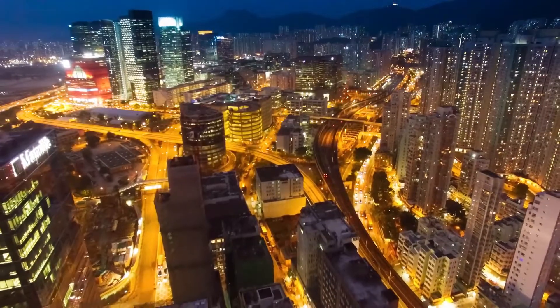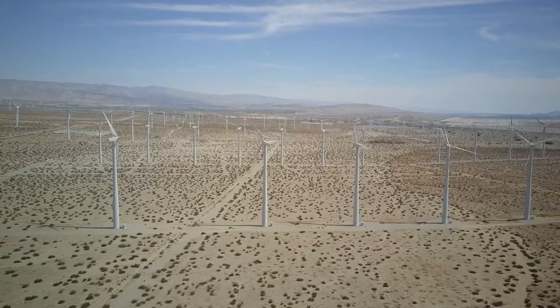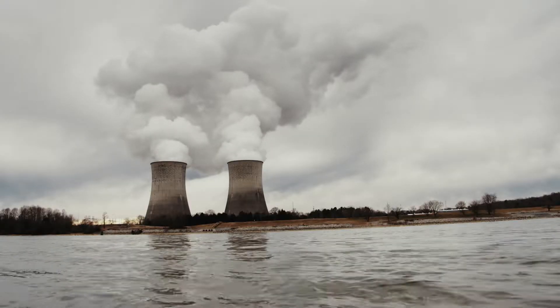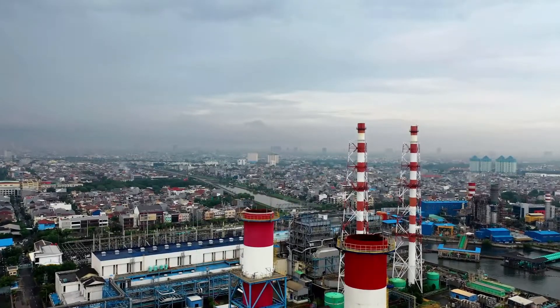Hello, welcome to Sustainable Truth. Want to find out how our electrical grid works in simple terms? The good, the bad and solutions available? Stick around and let's get into it.